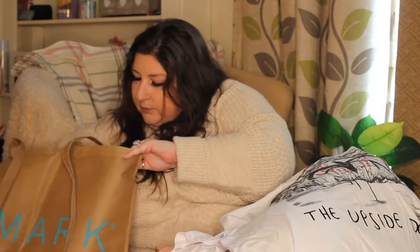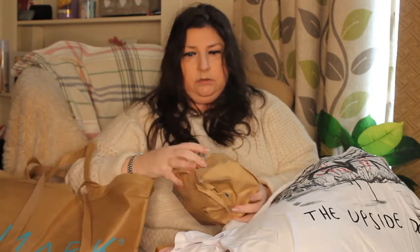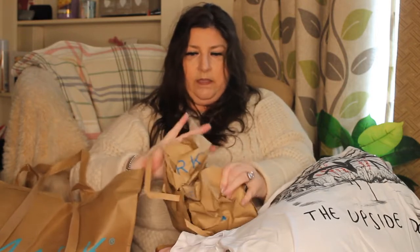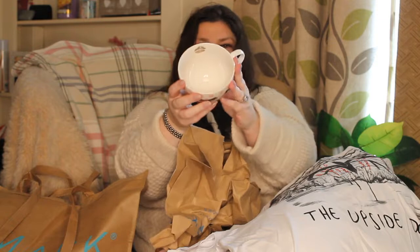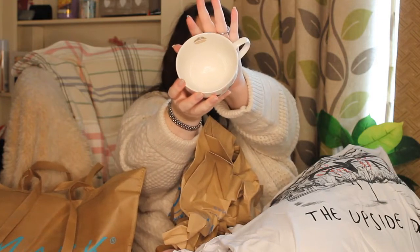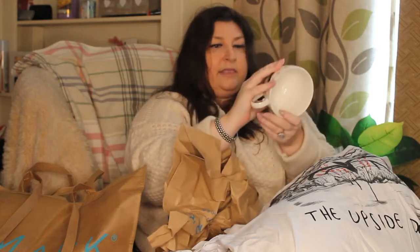Nearly at the bottom of bag number one. This is my eyelashes mug — I thought it was quite cute, and then inside it's got lips. And this was a fiver — I just thought it was really cool.